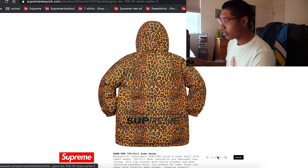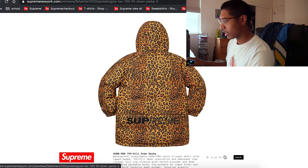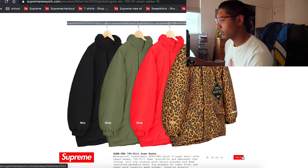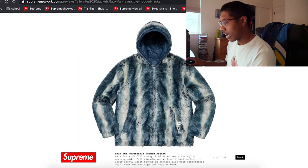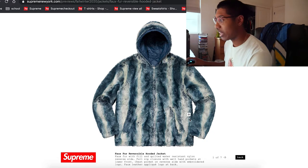The GORE-TEX jacket has a puffed lining — nice — but with cheetah print. The cheetah print is obviously gonna be the one to sell out first, then the red/green, and then black. Not my taste, but not bad. We also have another faux fur jacket but this time it's a hoodie, which is definitely different from what they're used to making.